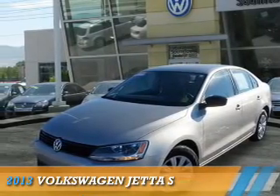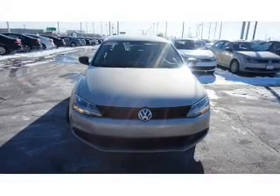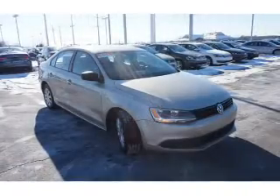Presenting the 2013 Volkswagen Jetta. It's powered by front wheel drive, a 2 liter 4 cylinder engine, and an automatic transmission.